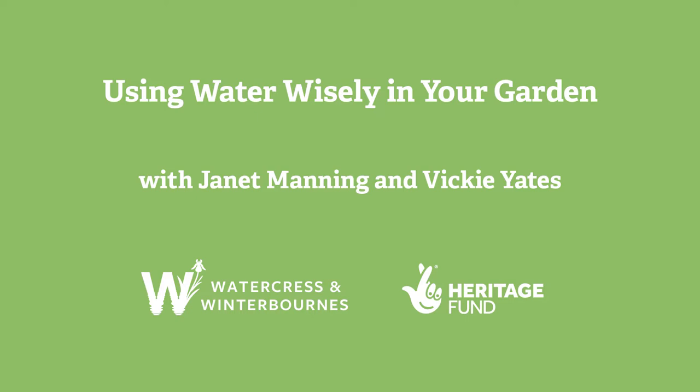Hello, thank you very much. I'm Janet, and this is Vicky. I'm going to do the section on water, and Vicky will tell us a little bit more about the connections with wildlife and water.